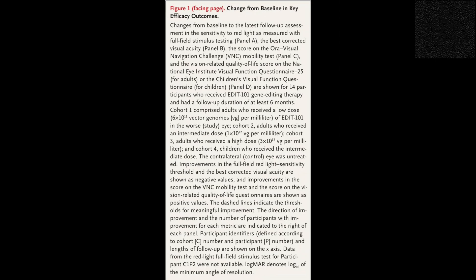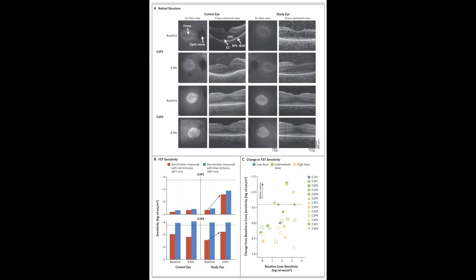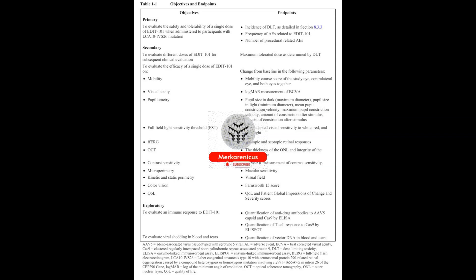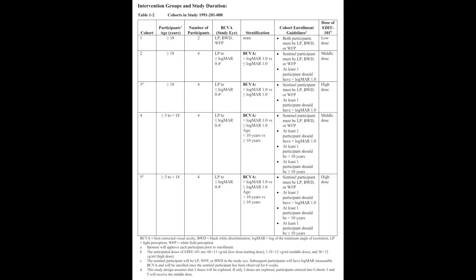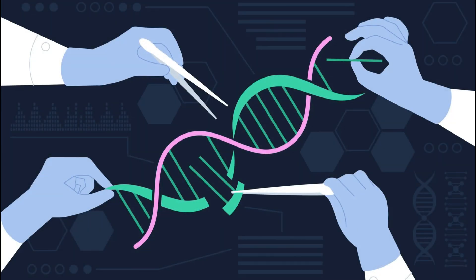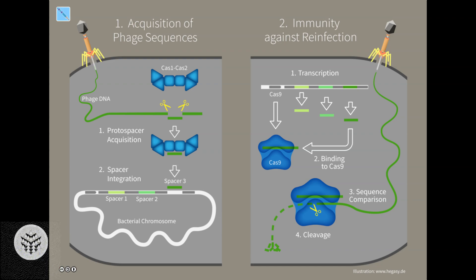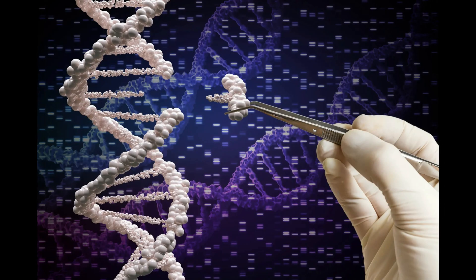In early 2020, the OHSU Casey Eye Institute administered treatment to the initial participant of the trial. This significant event also served as the inaugural instance of utilising CRISPR for gene editing within the human body — a process commonly referred to as in vivo gene editing. Through February 2023, the study's latest publication presents findings from the trial's 14 participants, consisting of 12 adults and two children, who received Edit 101 in a single eye.